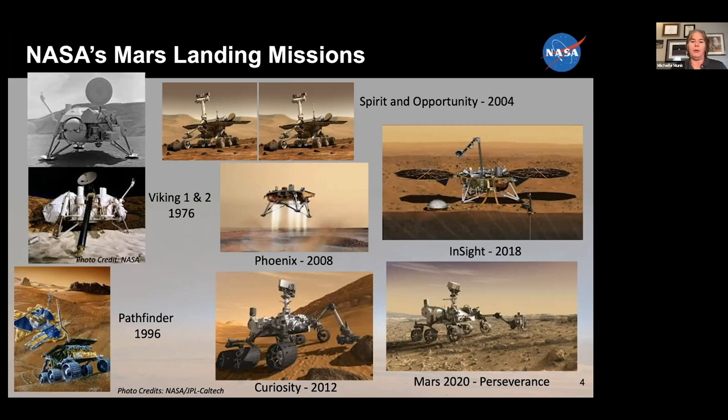All missions up through Spirit and Opportunity were powered by solar power, with solar arrays collecting sunlight and recharging their batteries. Then as our rovers got bigger and we went to MSL — Mars Science Laboratory — we had a nuclear power source, which allows us to last a lot longer and not be dependent on solar arrays. In 2008, we sent Phoenix, which was again another stationary lander much like Viking. Then of course Mars Science Laboratory, the first really large rover, and the first use of that Skycrane system. Then InSight, another stationary lander, and of course Perseverance.